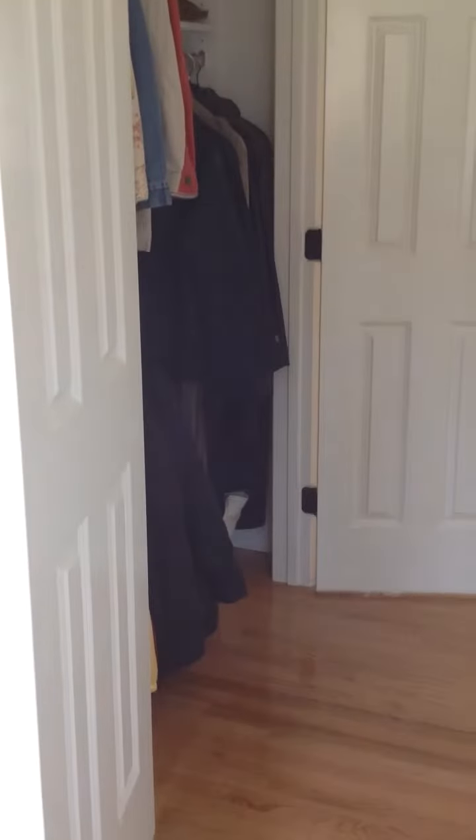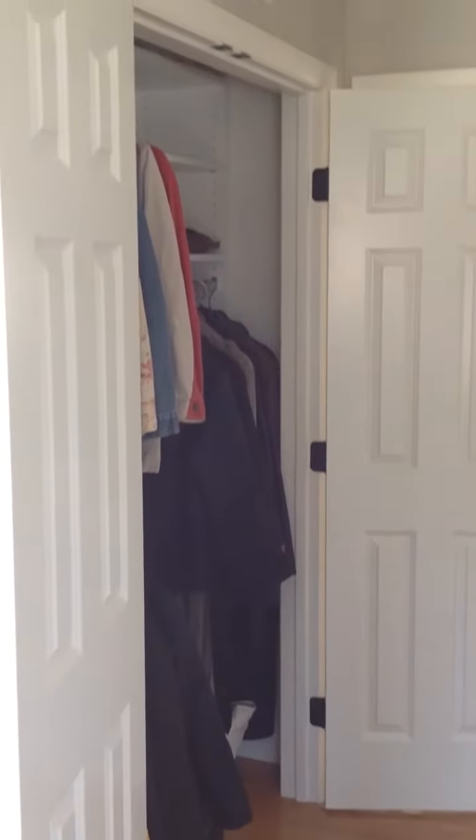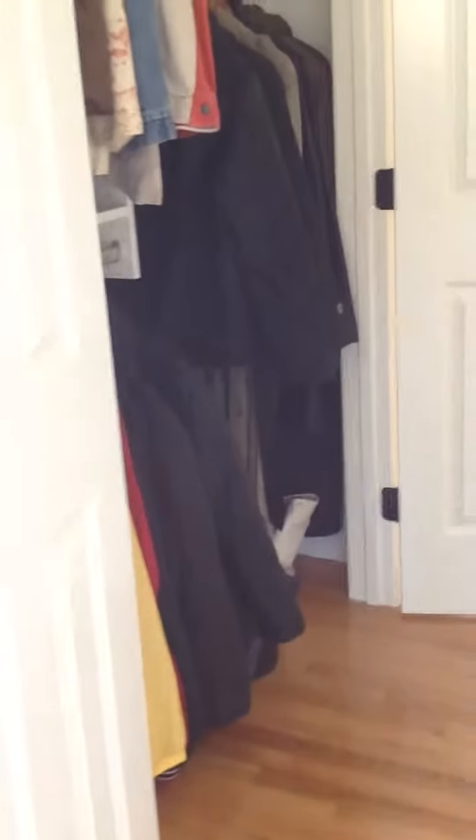This is Rich Fairfull with Rich Fairfull Custom Closet and Storage Design in Shrewsbury, Massachusetts. This is a video of a completed project. What I wanted to show you is just a typical entryway closet. This closet is nice because we have a couple of double doors that swing out.